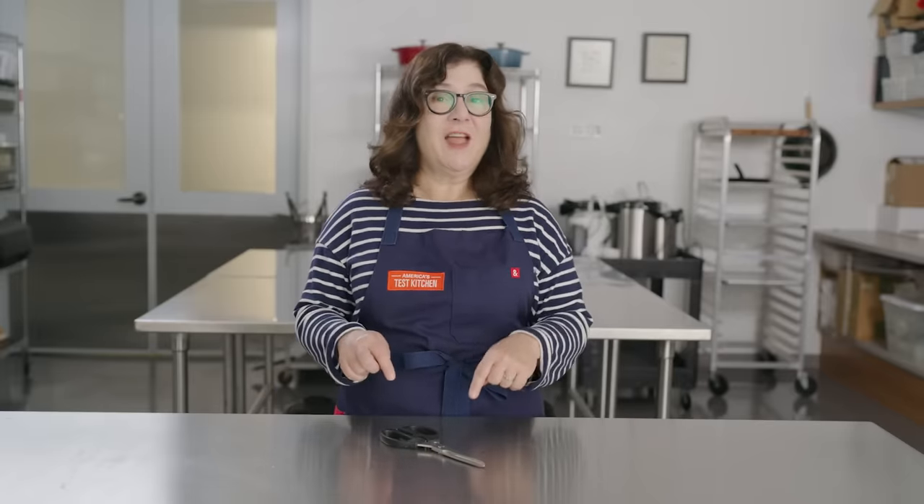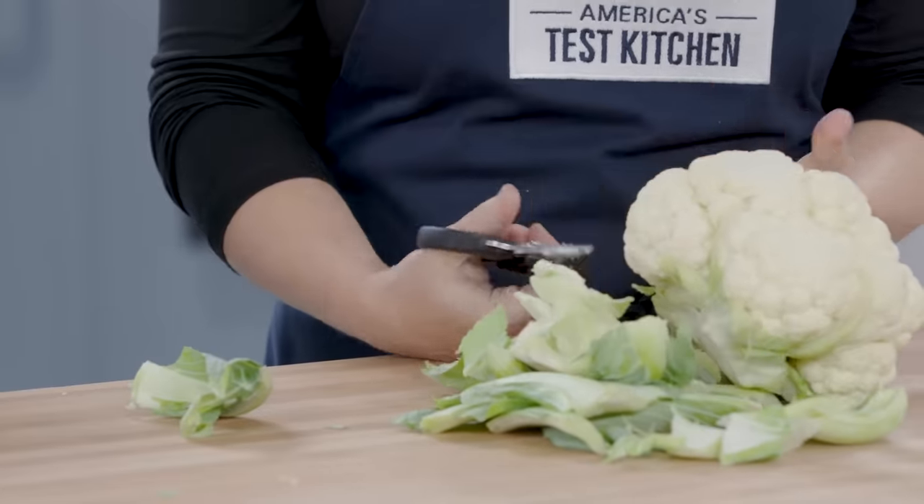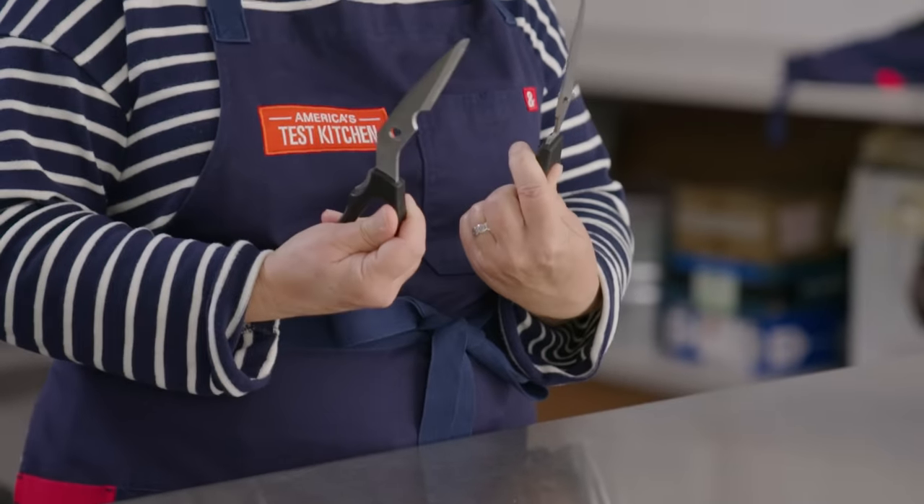Here's deal number four: the Shun Multi-Purpose Kitchen Shears. These shears are amazing. I've had a pair for 10 years and they're ridiculously sharp, and they pull apart for thorough cleaning.